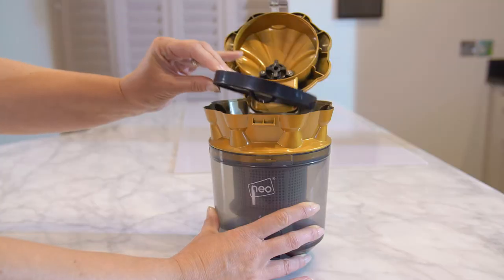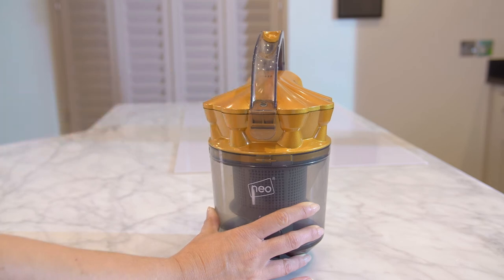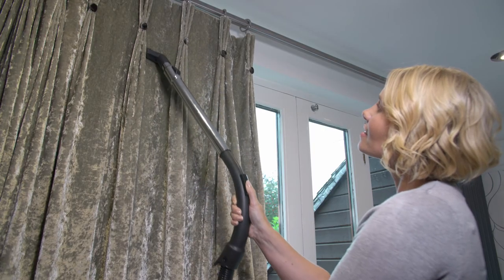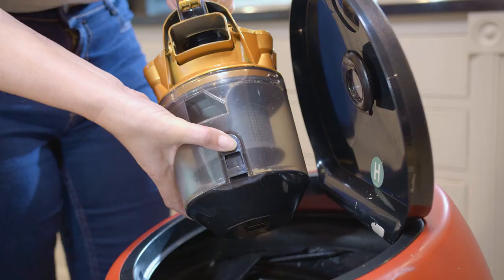Featuring a HEPA filter system and bagless design, the vacuum removes particles such as dust, allergens and mould spores from the air, making your home cleaner and safer. Its 2-litre capacity ensures you get the most out of your vacuum before it must be emptied.